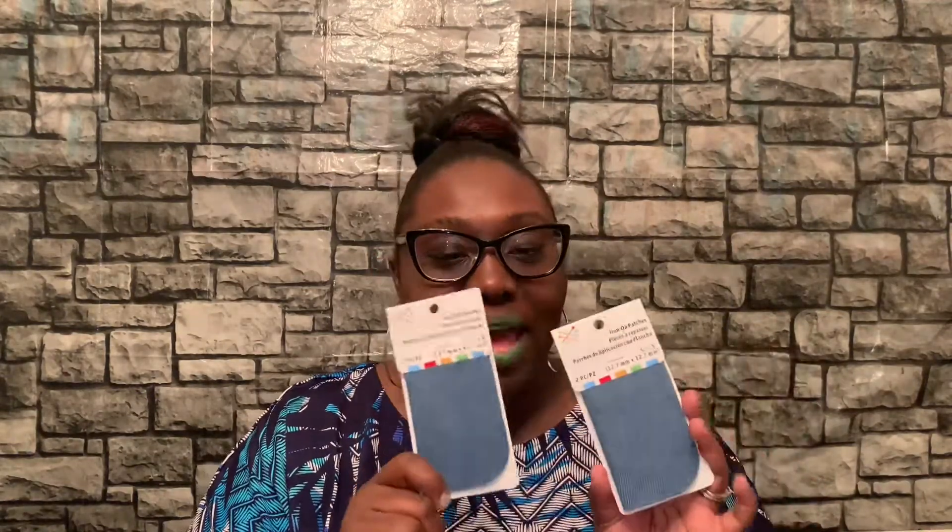I also bought iron-on denim patches, because I have a pair of jeans that tore a little bit in a spot where I didn't want it to be ripped. I bought these to iron them on so I can wear my jeans again.